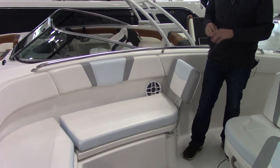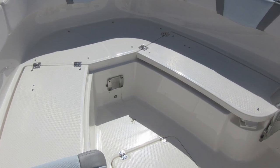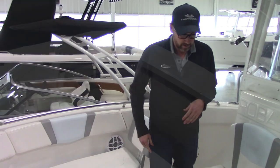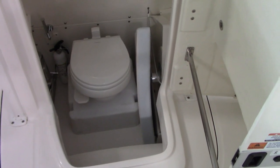We've got a ton of storage up front. You've got two lockers on each side as well as a locker in the deck, and removable backrests that can stow away in the head when you're not using them.